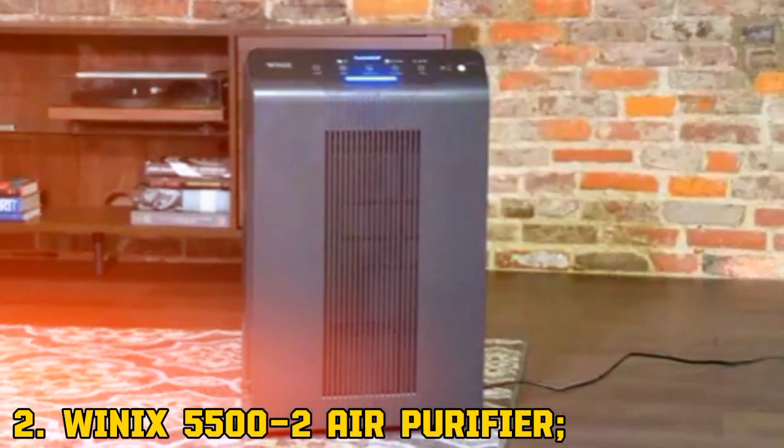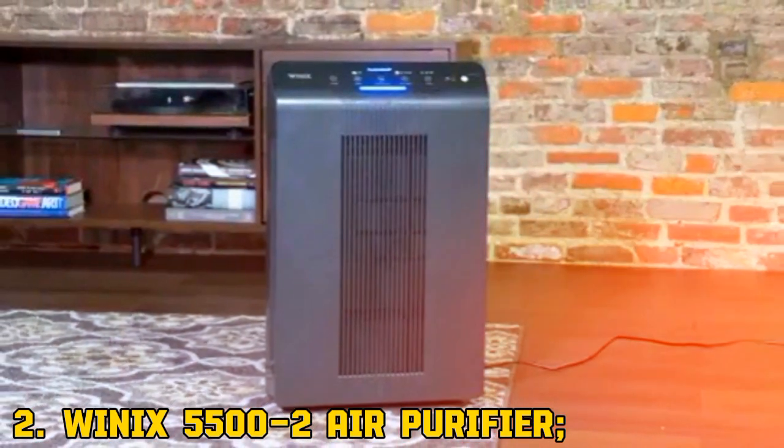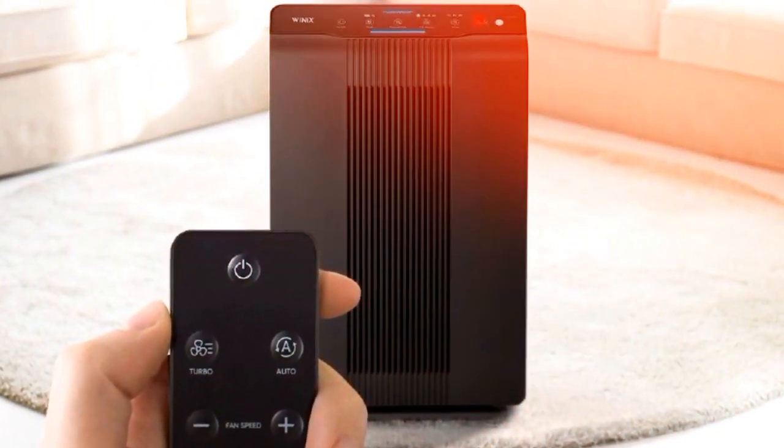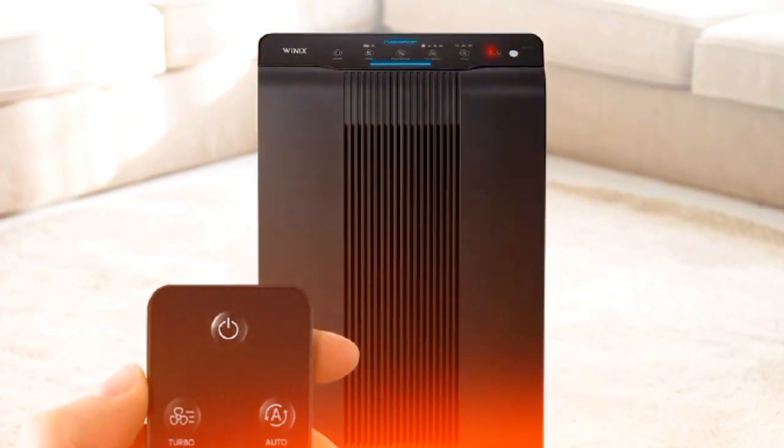2. Winix 5500-2 Air Purifier. Want quality without breaking the bank? The Winix 5500-2 is perfect. It's affordable and works well in big rooms.